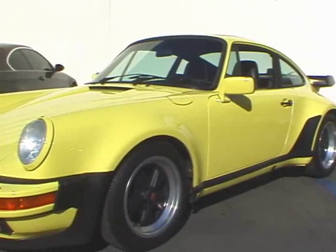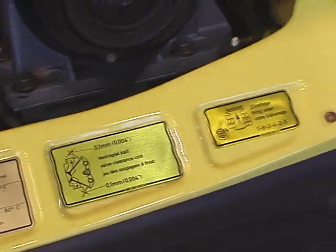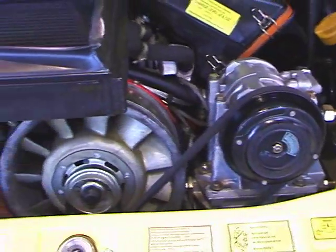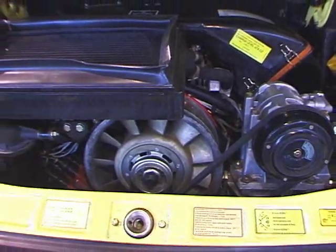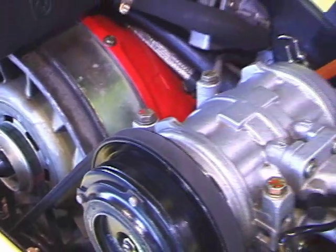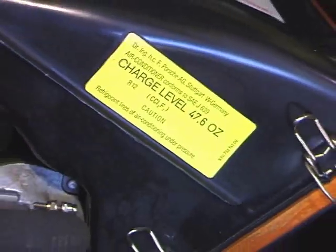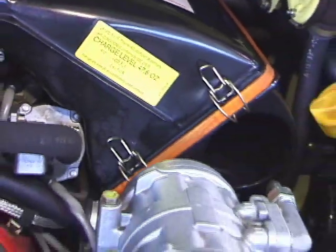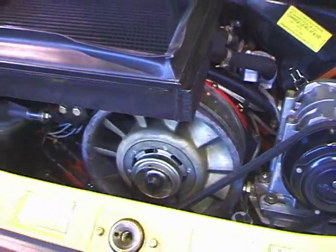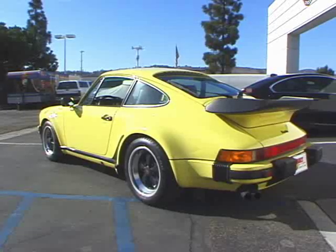Those of you Porsche aficionados that are looking for the best 930 around, this quite possibly is definitely it. It's a car that you could feel comfortable driving to a Porsche show or Concours and you'd probably take home a trophy. This car cannot be faulted — it's in absolute as new condition, totally up to date with all its maintenance by Circle Porsche. It's a one owner car from a very prestigious Porsche collection, and definitely a 911 Turbo that's ready for the open road or for any collection.